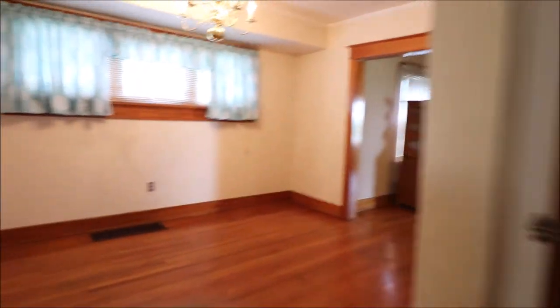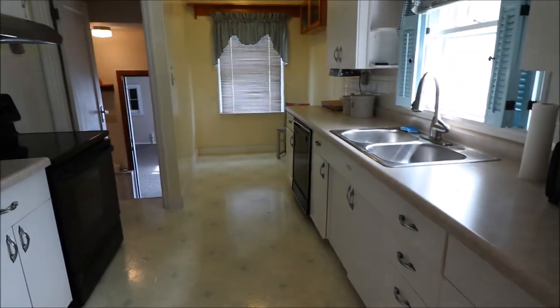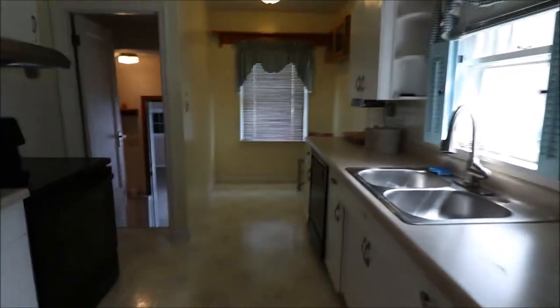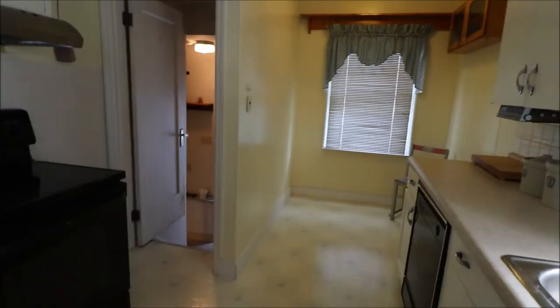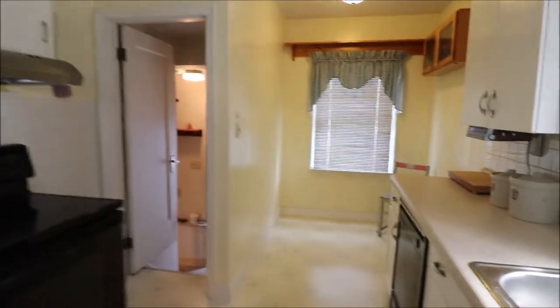Let's go around to the kitchen. Get your first kitchen here. Dishwasher. A little nook to eat — put a little table in there. Cabinet space.